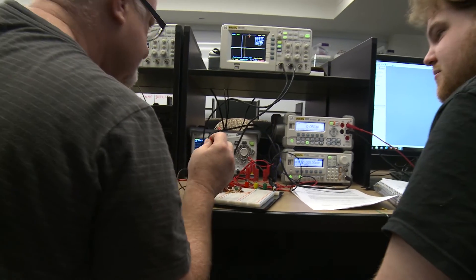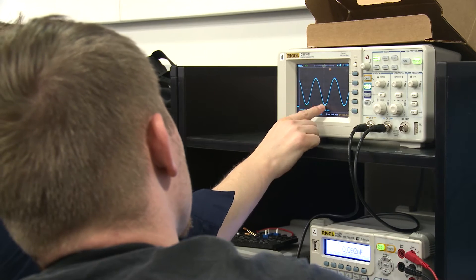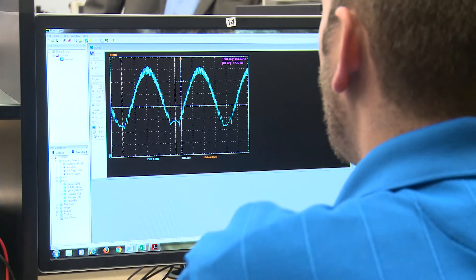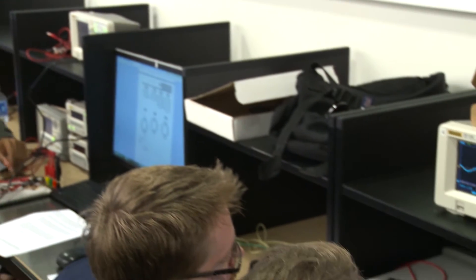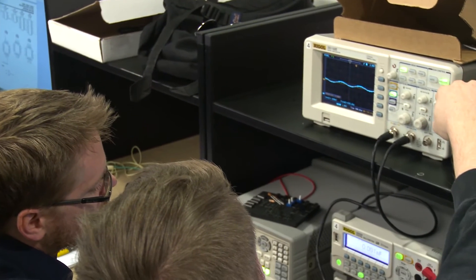That's what they do in these laboratories. From the very first day of my signal processing lab, we had them using computers to acquire signals in real time, sampling those signals, looking at the sampling rates, and how you can process those signals to change their parameters.